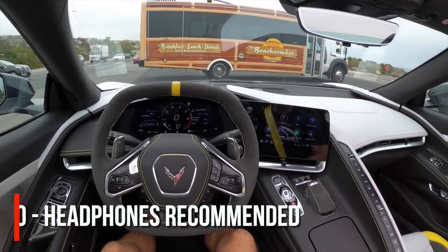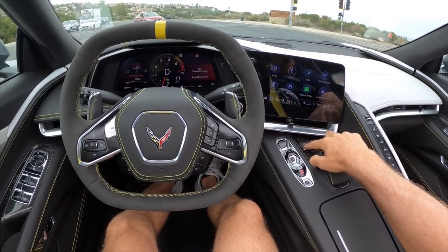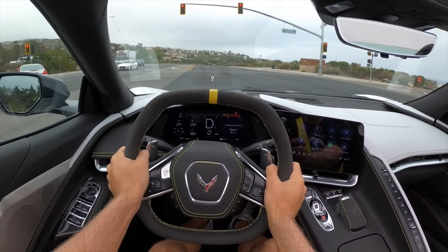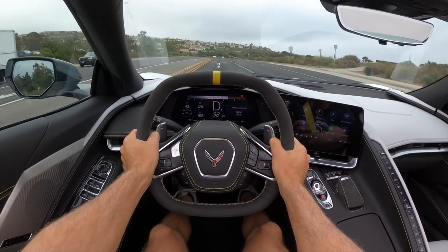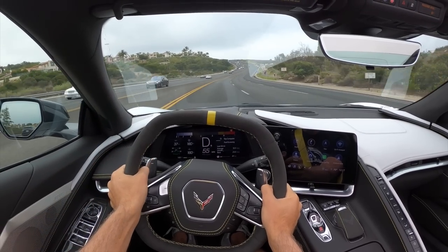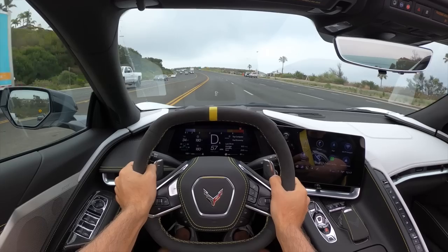Let's start with launch control. Going to Track drive mode, clicking the D-mode selector, hitting traction control twice to bring up Performance Traction Management — I'll choose Sport setting. Hold hard on the brake, give it a little gas... baby wheel spin off the line but then hooked up and gone. The Corvette convertible hits 60 mph in just 2.9 seconds.